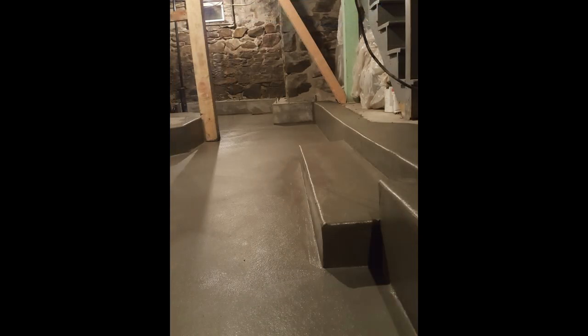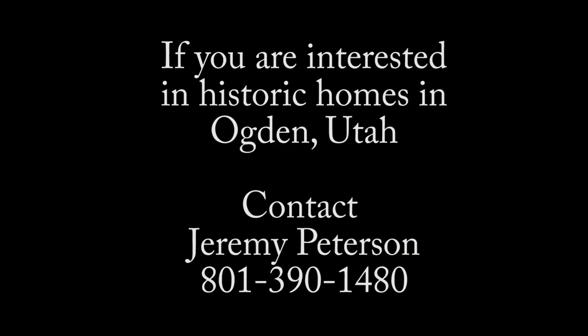The basement is ready to go for framing, electrical, and finished plumbing. We will be working on that over the coming weeks and we'll give you an update. Thanks for following us.